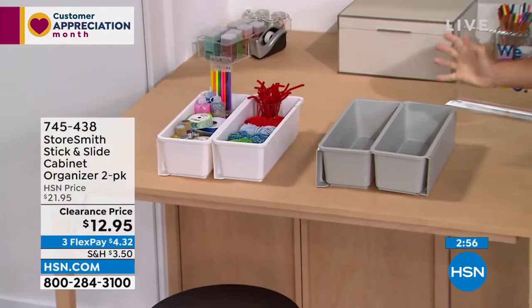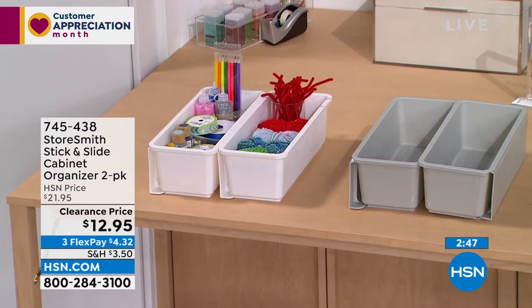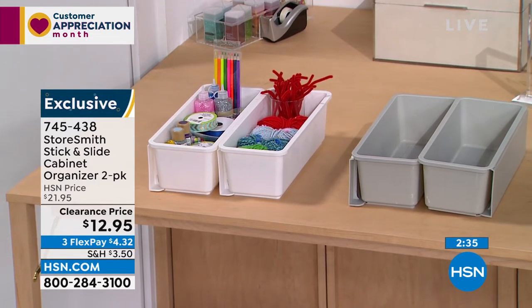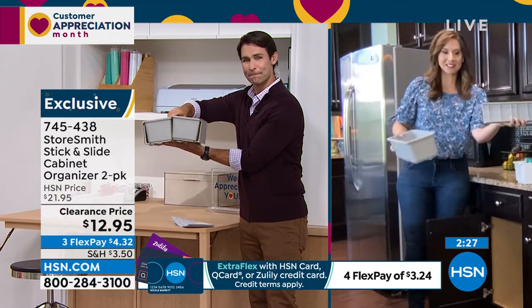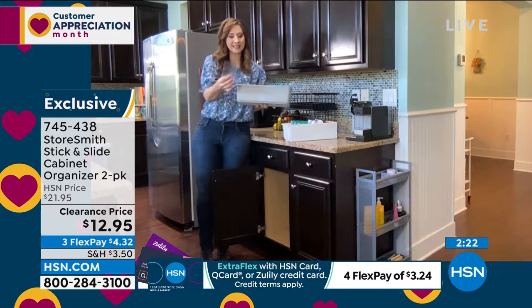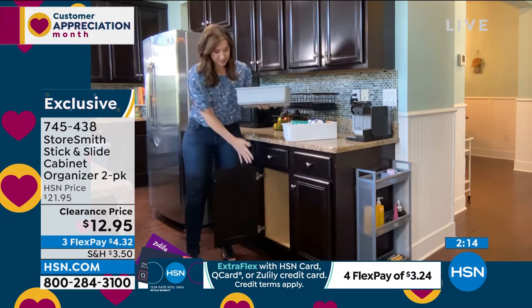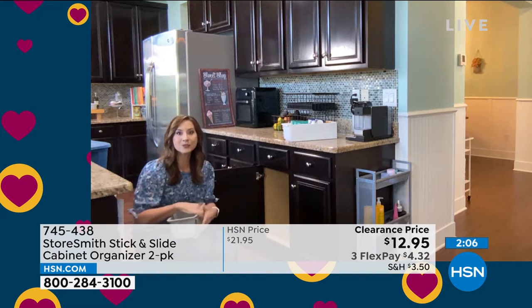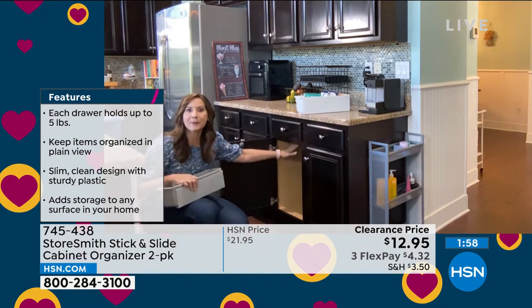When you look in your cabinet, you put stuff on the bottom but what about higher up? This is the Stick and Slide cabinet organizer from Storesmith — you're getting a two-pack for twelve dollars and ninety-five cents. It gives you vertical space in cabinets that don't have shelves. Assembly is simple: there's a little backing that slides on, and then adhesive pads on the back — just two pads that will stick and hold five pounds. Now any cabinet or wall becomes a drawer system.